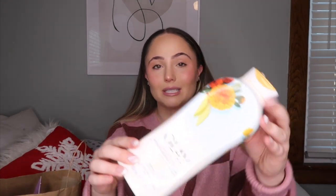Number one is this Olay body wash — the Olay Fresh Outlast Notes of Calendula and Mango, their B3 complex body wash. I love the Olay body washes specifically in this bottle style. This one smelled so sweet and fruity, just so refreshing. The lather is so beautiful. My mom also used this with me — we both finished it up — and I would 100% repurchase.